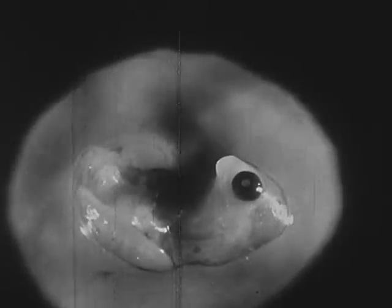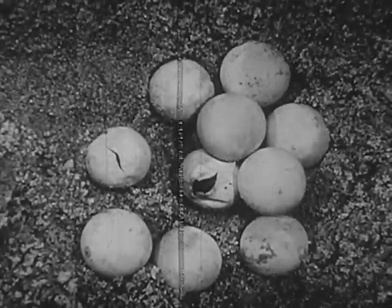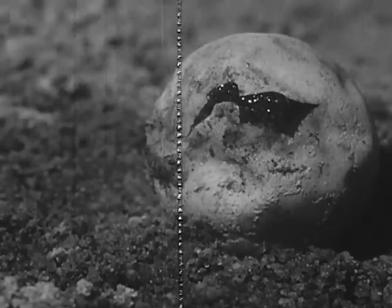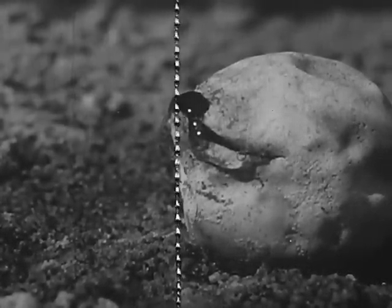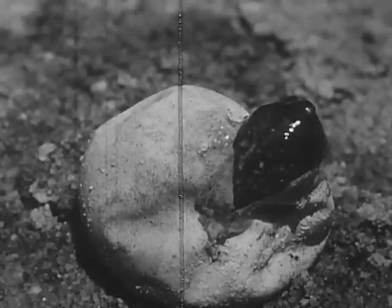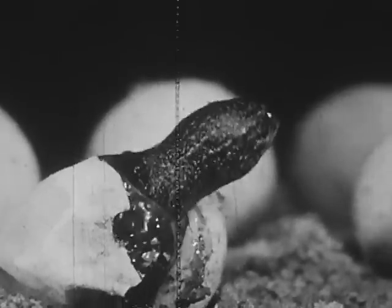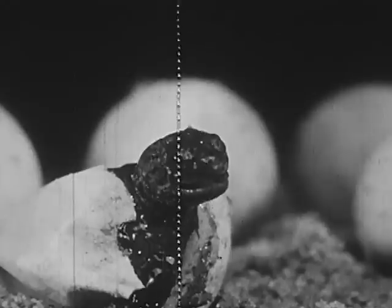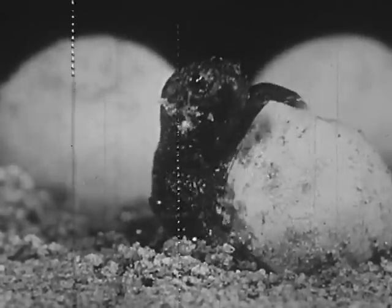Turtles are developing within the eggs — the heart is beating and the shell has started to form. Now three months have passed since mother turtle laid her eggs. One turtle egg is about to hatch. The young turtle pushes its way out of the shell with its head and legs. The membrane still surrounds the head. Now the young turtle is clear of the membrane down to the shoulders and gets its first gasp of air.